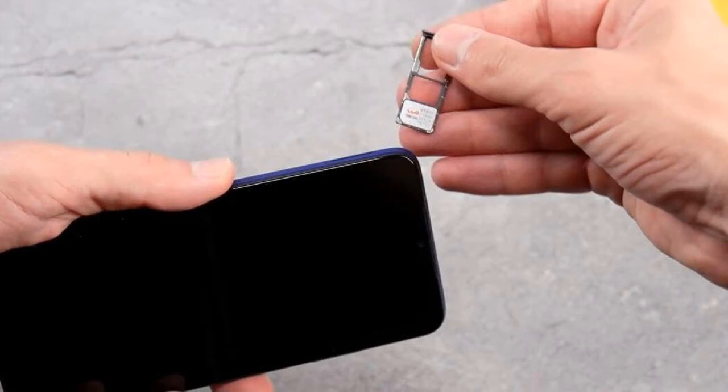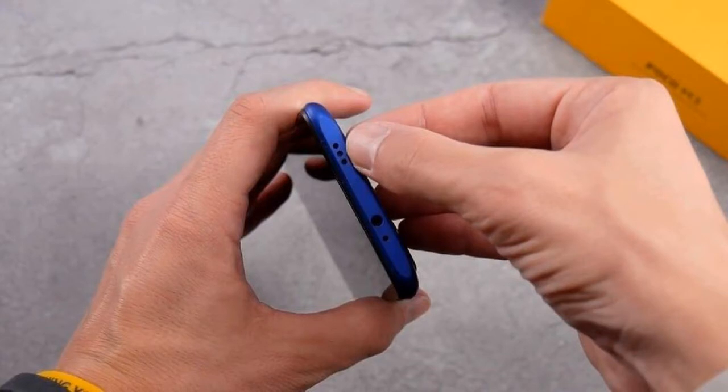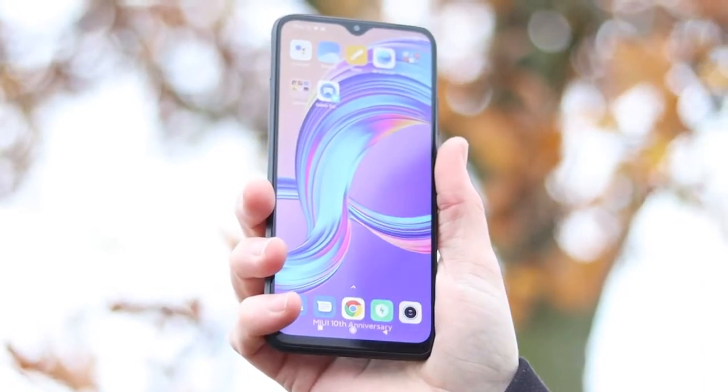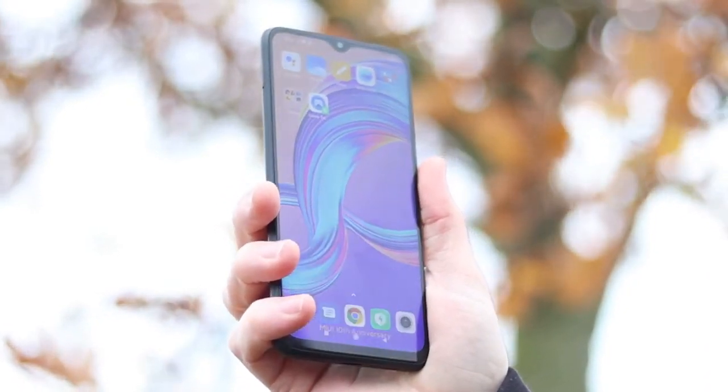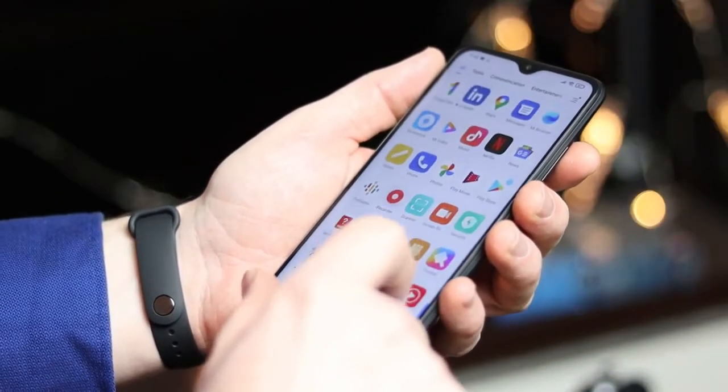On the right side of the device is a fingerprint scanner and a volume rocker. The scanner works quite quickly, it is accurate, and the location is comfortable for the thumb. On the left side there is a slot for dual nano SIM cards and a memory card up to 512GB. At the bottom there is a microphone hole, a Type-C charging port, and a main speaker. An additional microphone is installed at the top of the device. Stereo sound is used here, but the upper sub-speaker does not play as loudly as desired. There is also a headphone jack, a hole for an additional microphone, and an infrared port.